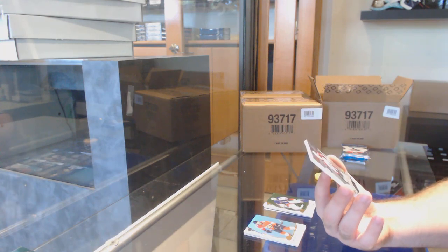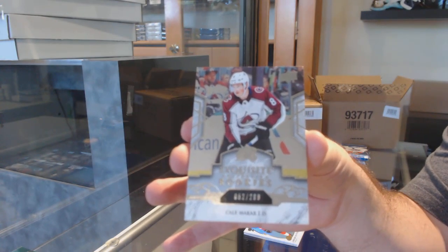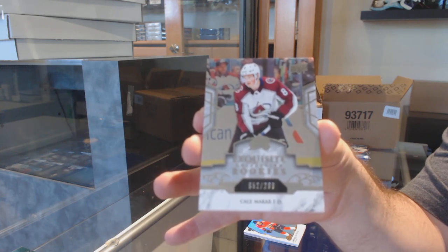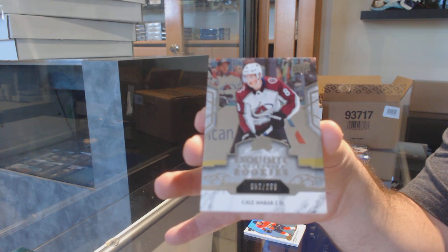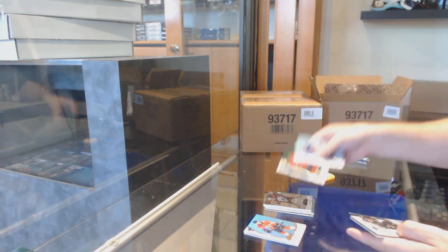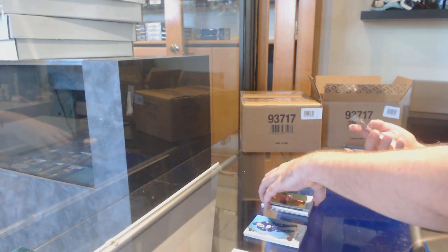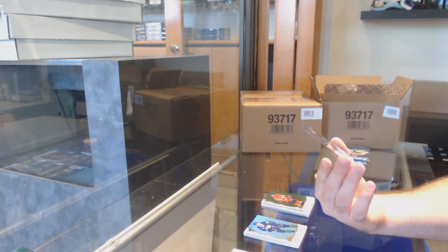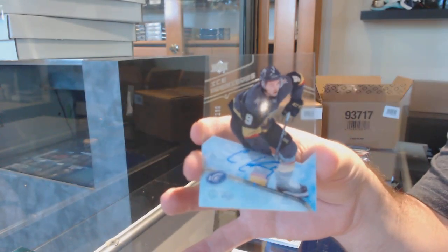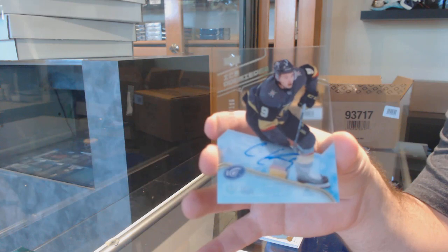A $2.99 exquisite rookie for the Avalanche — Makar. And our first Ice Premieres autograph, I believe this is a short print, to $1.99 — Cody Glass. I love the look of those as well.